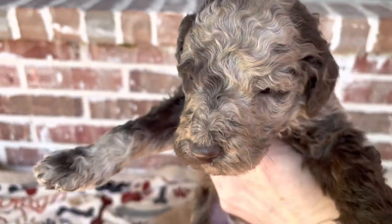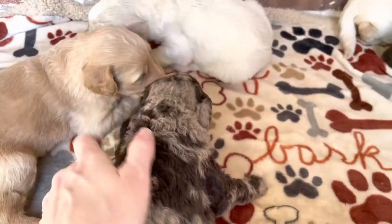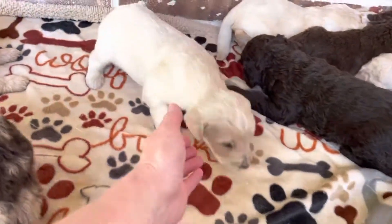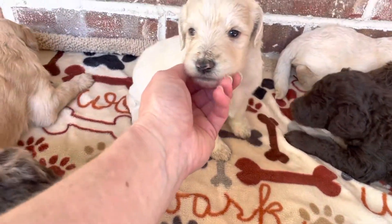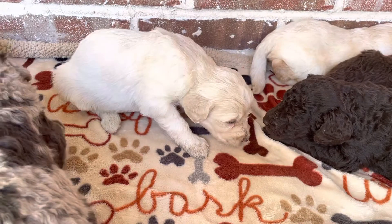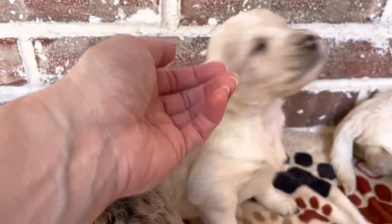This is our chocolate merle Golden Doodle. He takes after his dad — Moose, the dad, looks like him. I believe this is a male as well. He almost looks like he has a white spot on his head — he does have a white spot on his head.